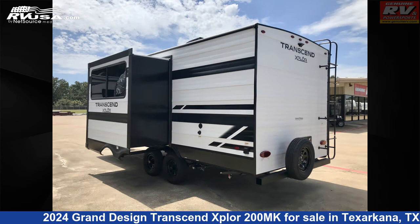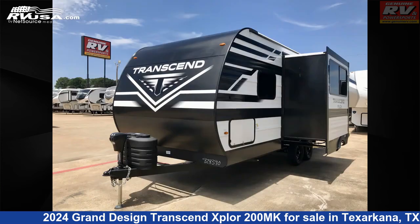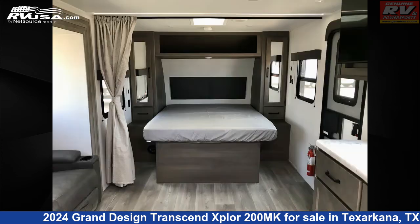This new Grand Design is 24 feet 11 inches in length and features one slide-out, a gunstock interior, sleeps two, air conditioning, self-contained, external shower, slide-out, and TV antenna.